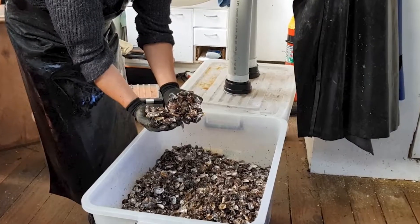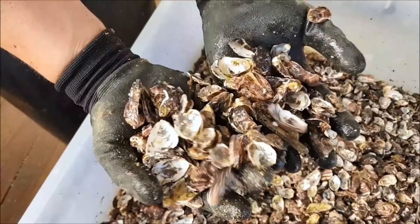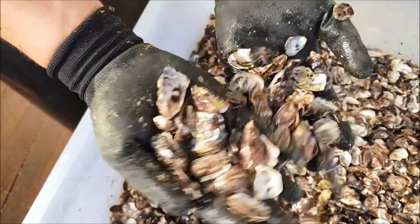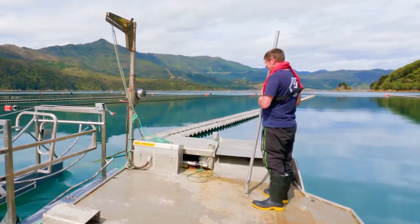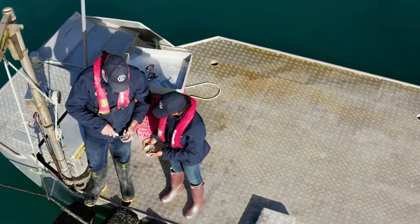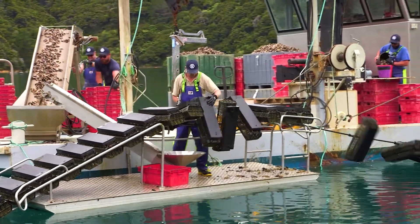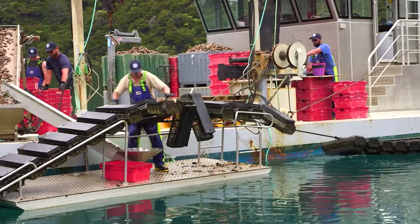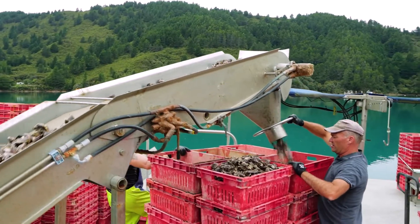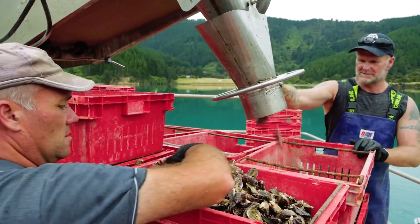Pests and diseases took a real toll on our profitability. Flatworm is a predatory invertebrate — over the years we lost many millions of oysters to this pest. Once we were able to reliably dry the baskets, we found that flatworm as well as the equally problematic mudworm were virtually eliminated from our oysters. A staggering 200% reduction in our mortality rates from just these two pests alone resulted in an increase in profitability.